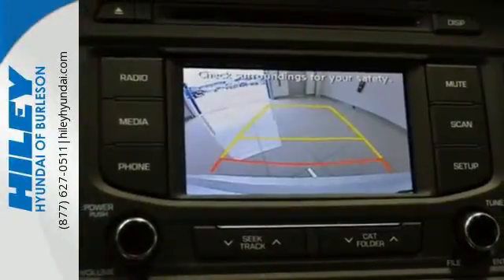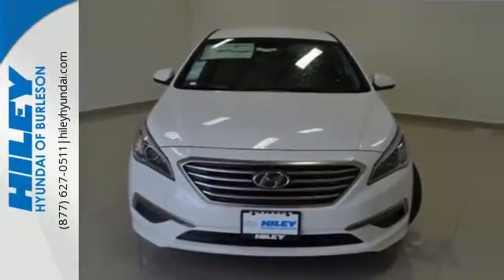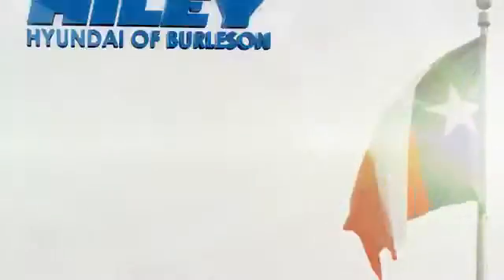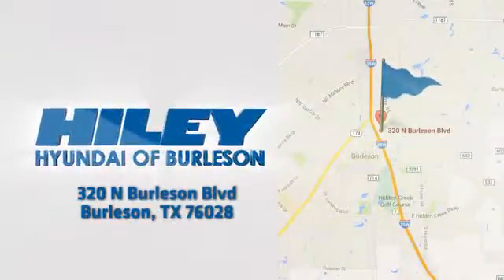Hurry in today and take this sophisticated 2015 Sonata for a test drive. You're sure to find what you're looking for at Highly Hyundai. Call, click, or stop in. We're conveniently located at 320 North Burleson Boulevard in Burleson, Texas.